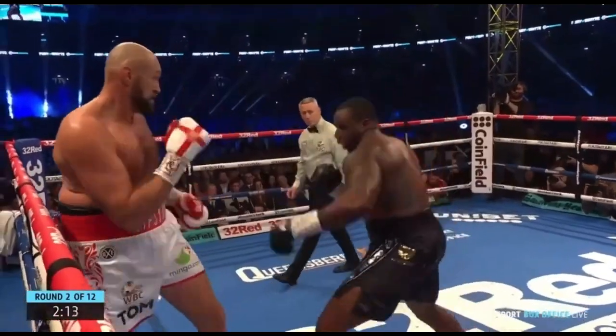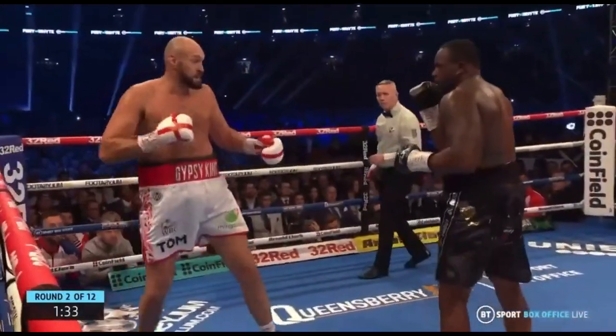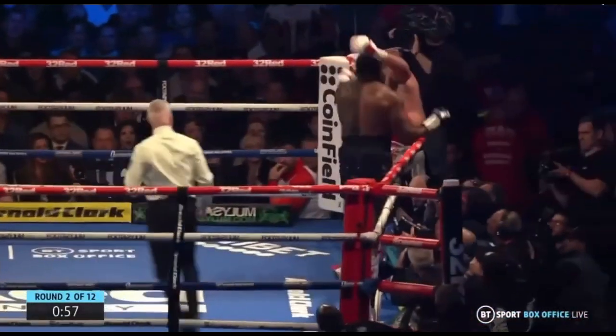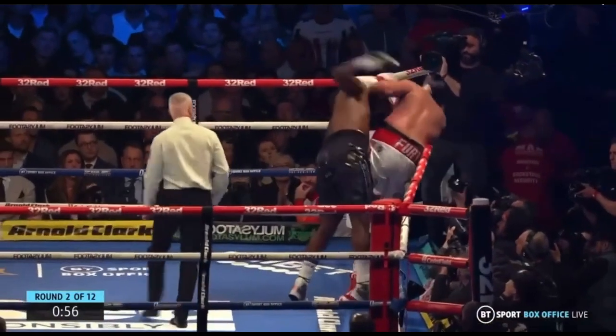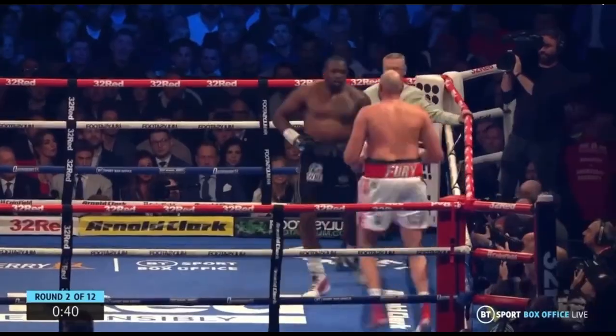White knew body punches were the only way to slow down his opponent, who is much taller and quicker than him. Early on he was landing powerful punches to the body, but they were not as effective due to him being off balance when throwing these punches.